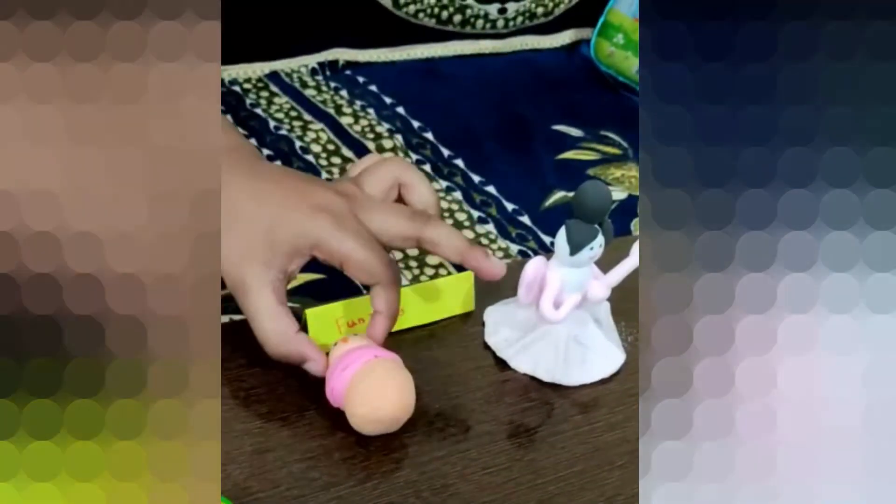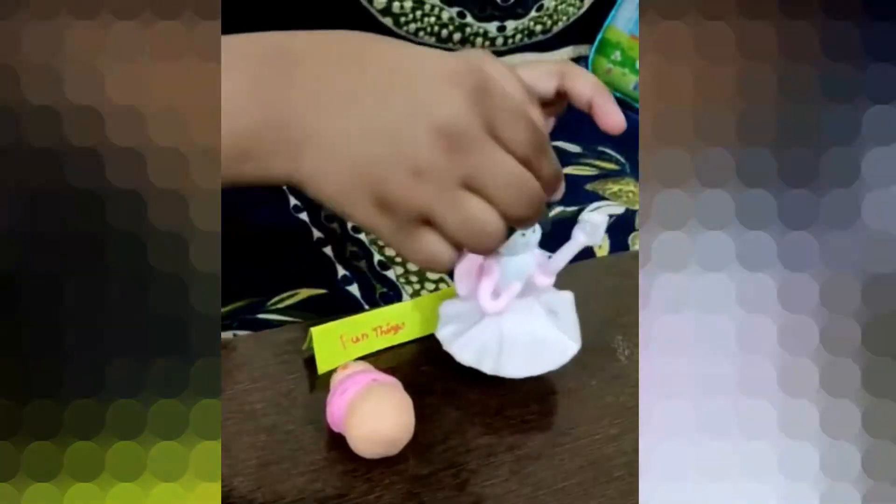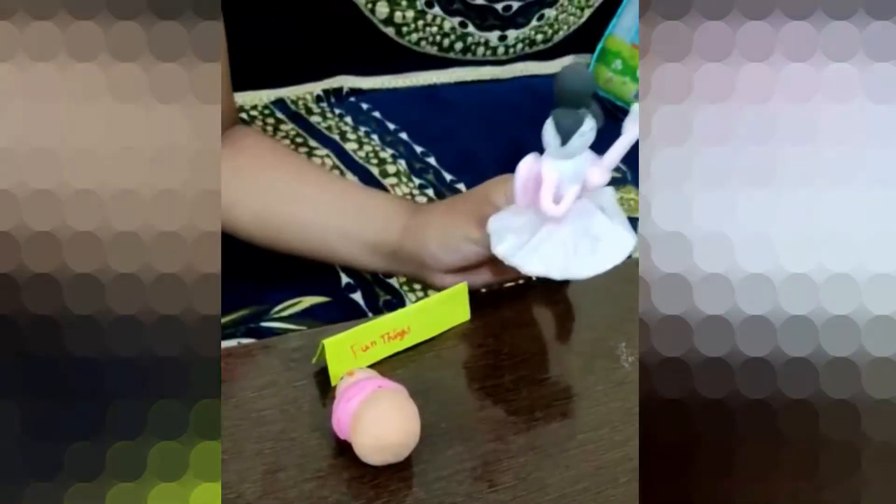Fun things I have made: a snowman and a fairy.